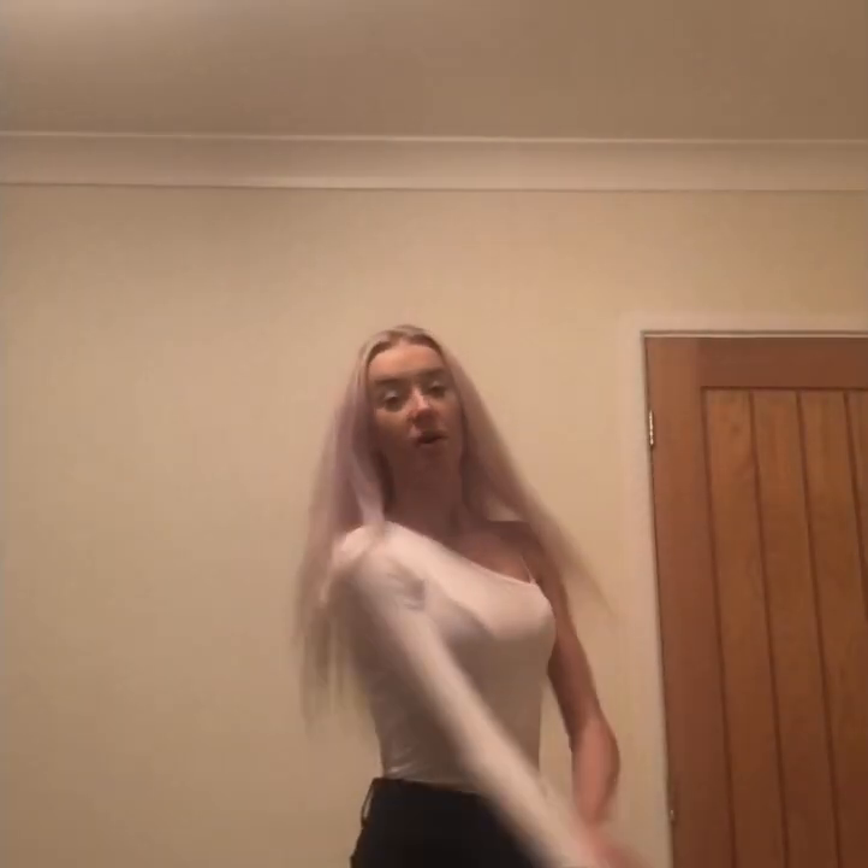I haven't even opened them yet - I don't even know what they look like on. So this first one is my white bodysuit - it's one shoulder on, one shoulder off. I've got my bra strap still on but I really like this. It's a bit creased because I just took it out of the packaging, but it fits really well.